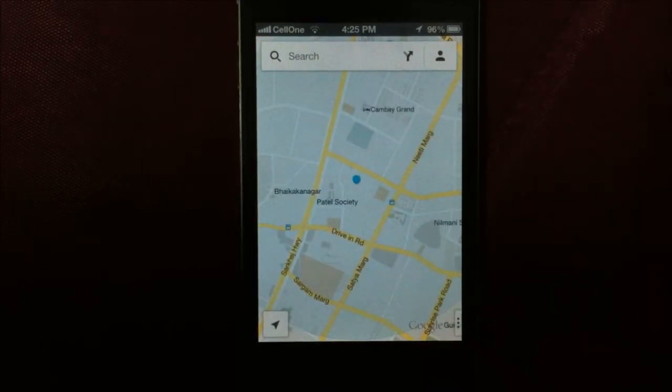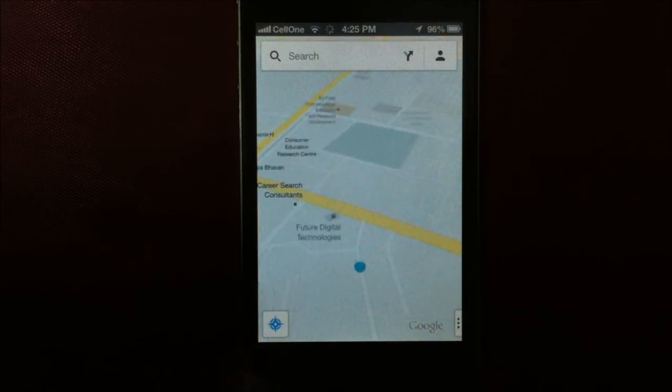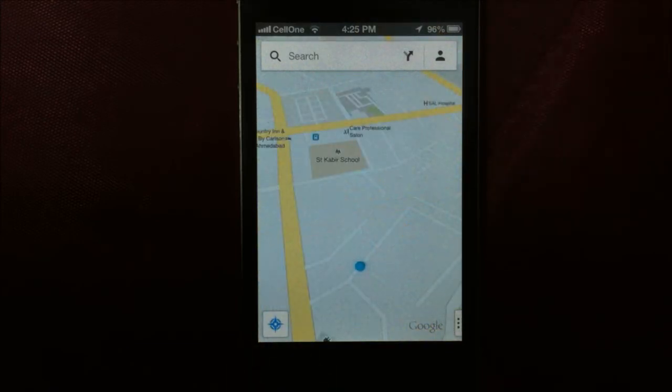Navigating maps is easier when the iPhone is facing the same direction as you are. To do this, tap on the navigation button, then tap again, and it will automatically orient itself to the direction which you are facing.